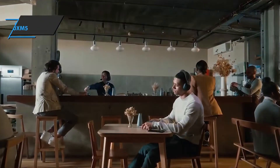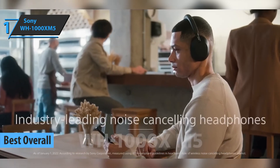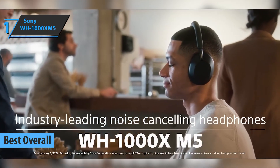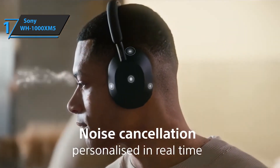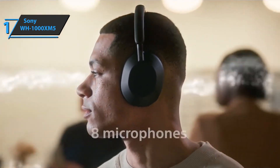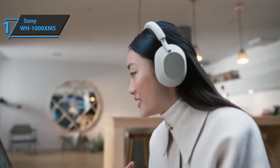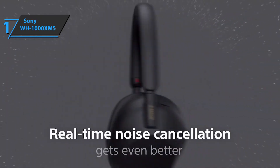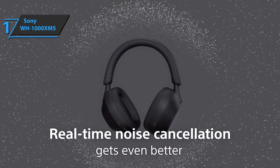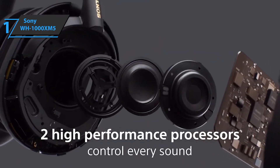And now we present the gold medal and the title of best overall over-ear headphone available on the market in 2022, which quite rightly went to the Sony WH-1000XM5. This model has one obvious goal: to be the best set of active noise-canceling headphones on the market. That's no mean feat, considering that the competition has only increased in recent years. To remain at the forefront of this field, Sony decided to perfect what the WH-1000XM4 offered, and the WH-1000XM5 brings many changes.